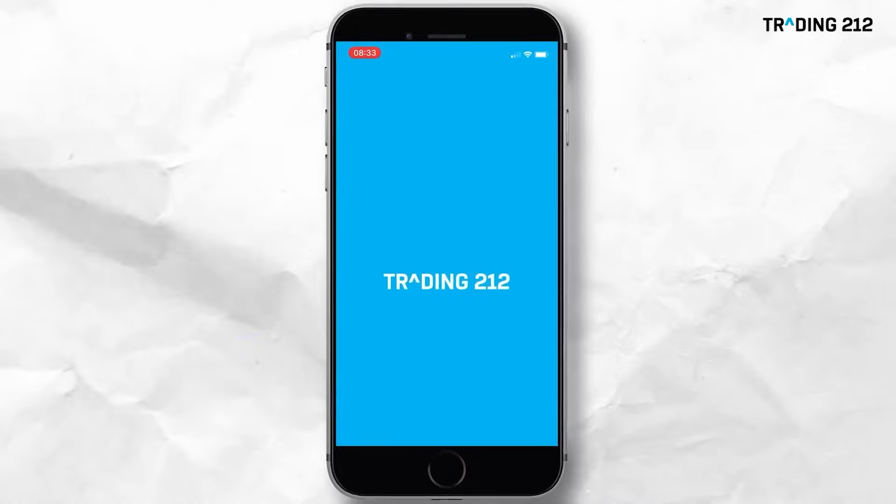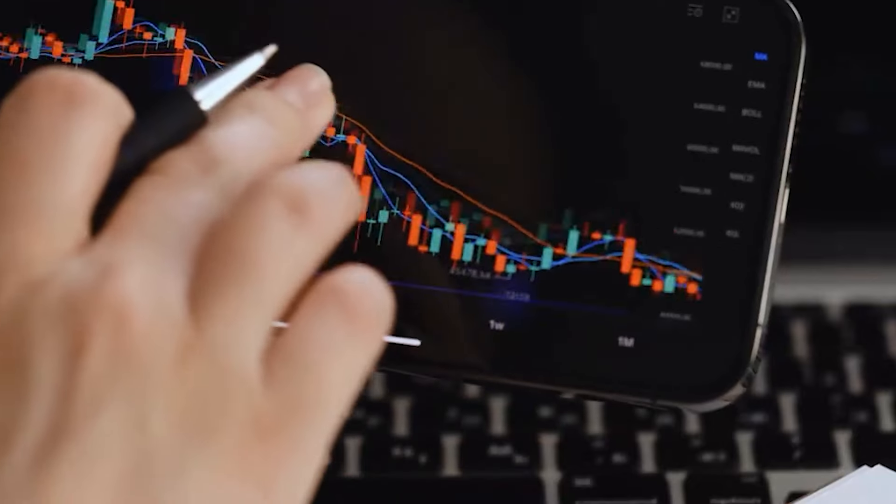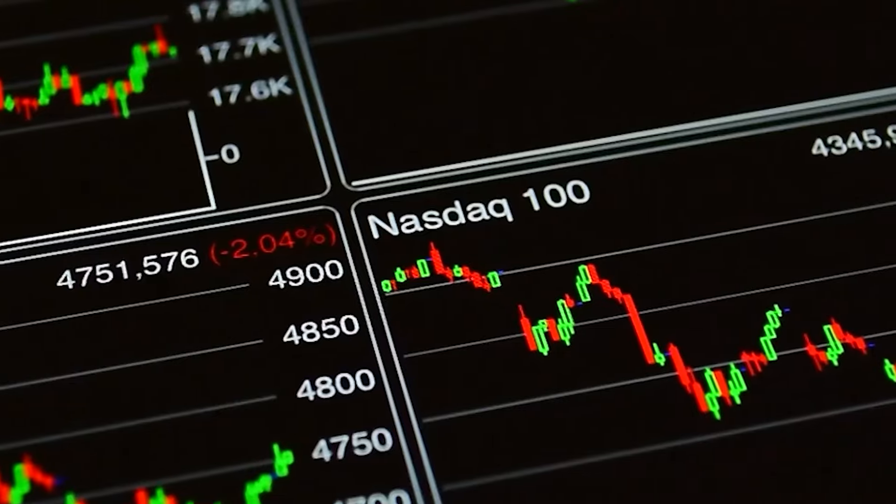Welcome to this video. I'm going to take a quick run through my Trading212 portfolio covering off the month of September. Welcome back to the channel — if you're new here, hi, I'm Mark of Desperately Seeking FI. Let's have a quick look at Trading212 and see whereabouts we are.